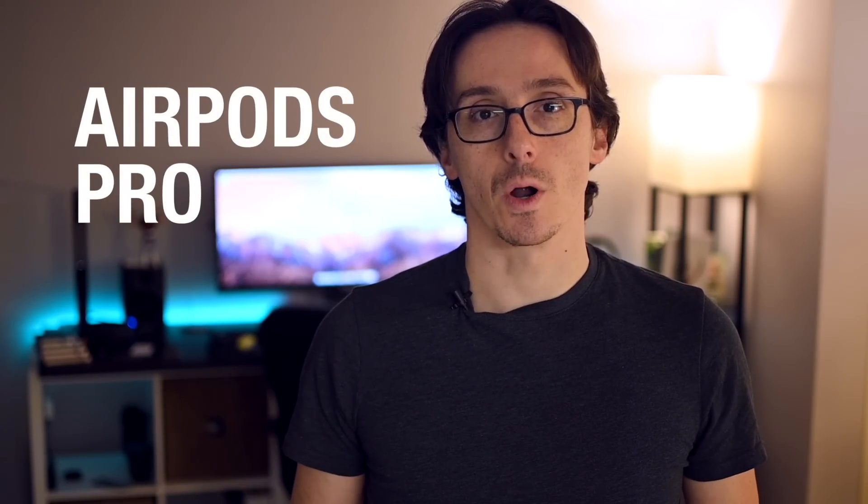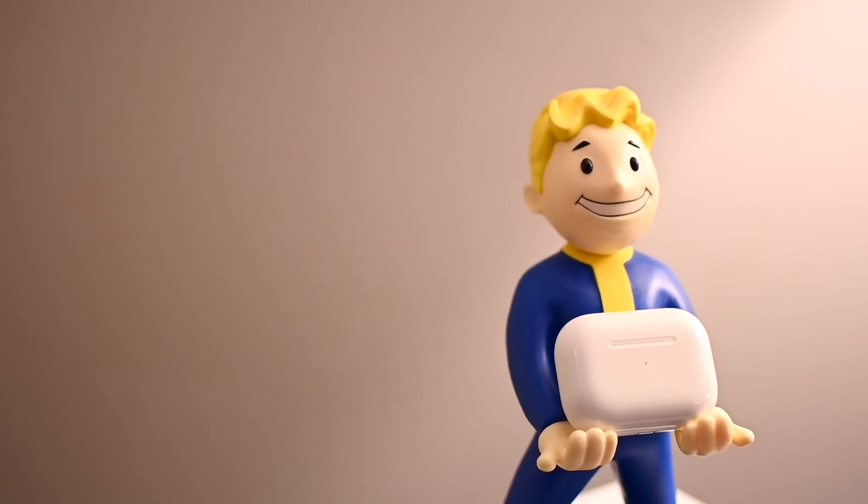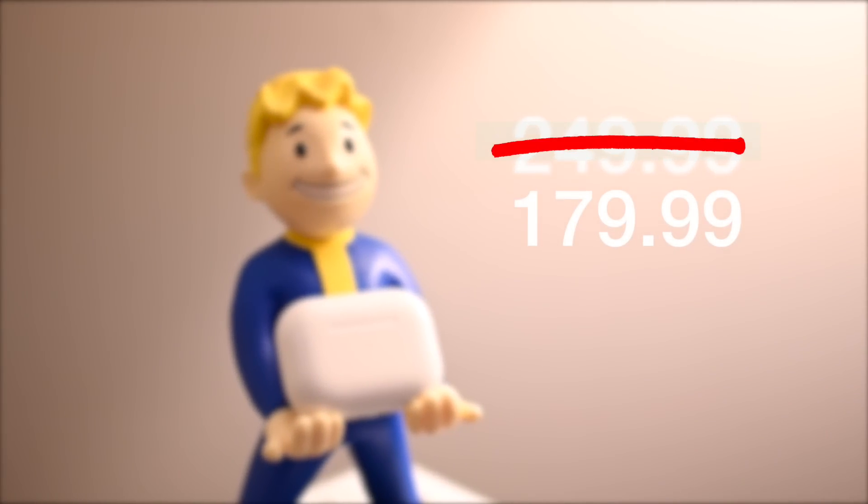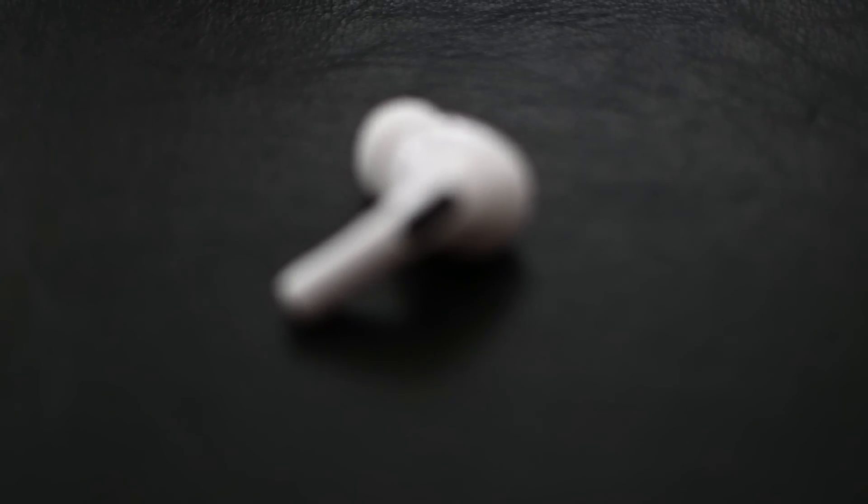Hey guys, Nick here, and you've seen these before. These are the AirPods Pro, and I've had them for a few months now, and I wanted to give my full, honest opinion on them. In the past few months, the price has dropped from $250 to as low as $179. And for that price, or even at $189, the price I paid a few months ago, they're an amazing buy and well worth your cash.